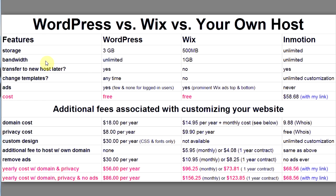Storage: you get three gigabytes with WordPress and 500 megabytes with Wix — winner: WordPress. Bandwidth: unlimited with WordPress and one gigabyte with Wix — winner: WordPress.